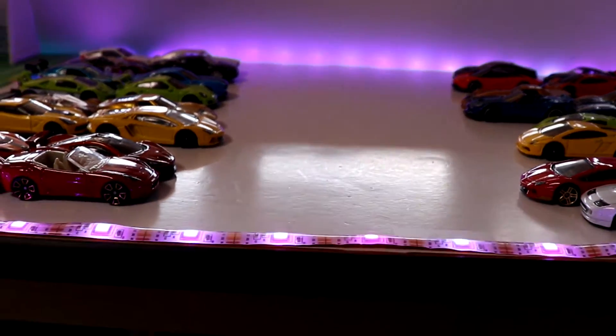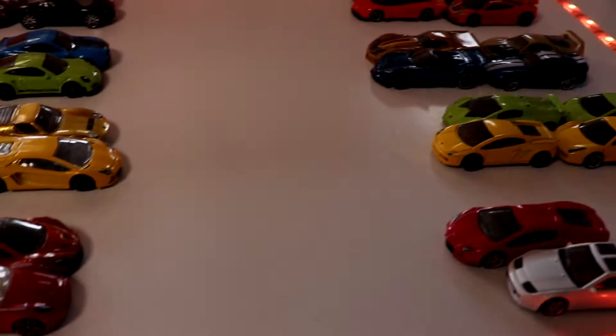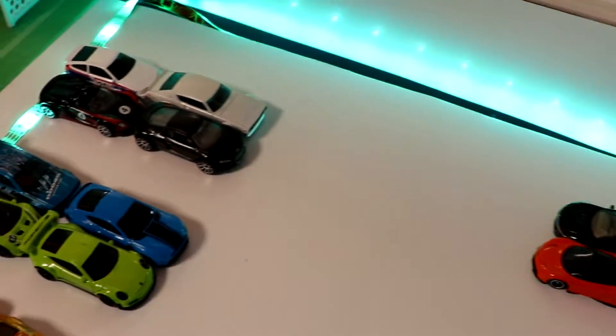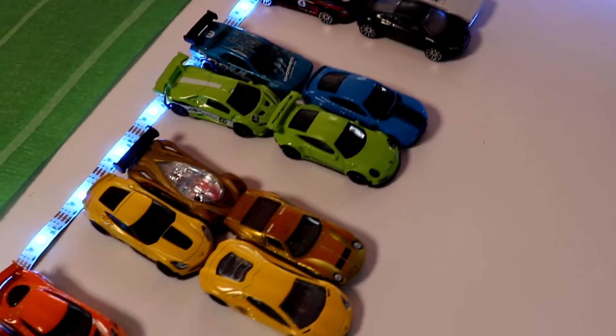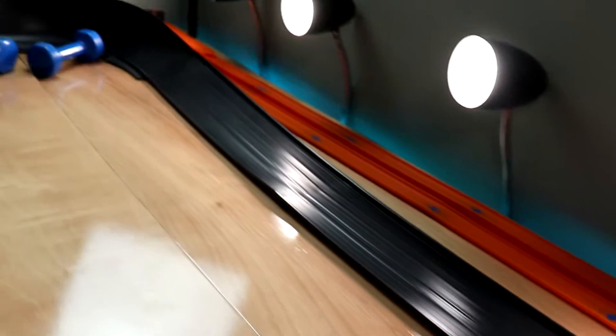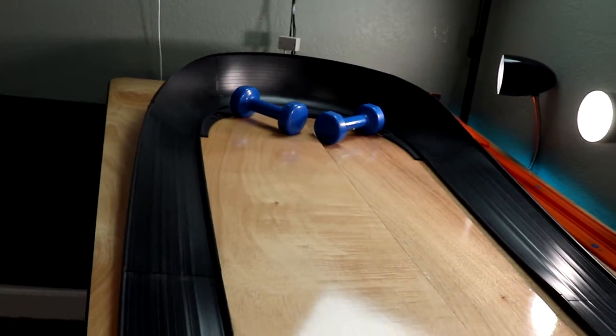Hey racers, John race with you today back for another video for the Hot Wheels 2020 Olympic Series. Today we have the relay race. As you can see, there are four cars from each team about to participate in the three lane down to the fat track. The fat track is back for the Hot Wheels Olympics. I hope you guys are as excited as I am.